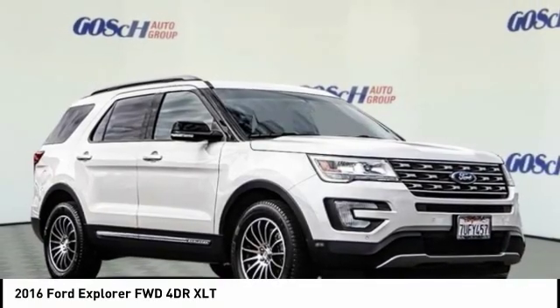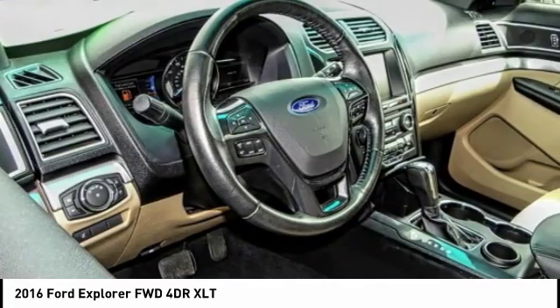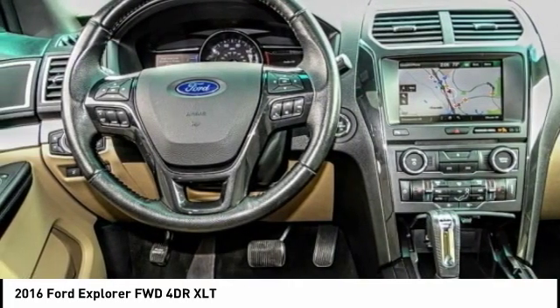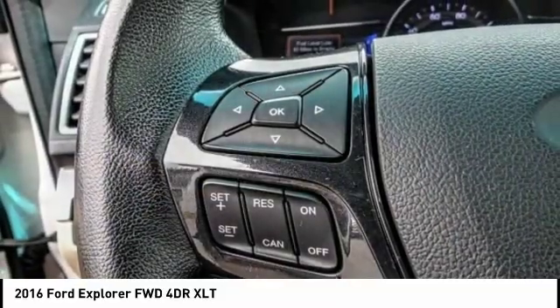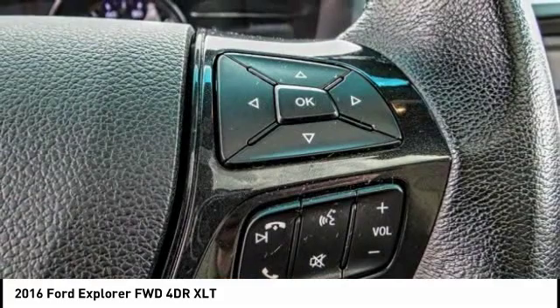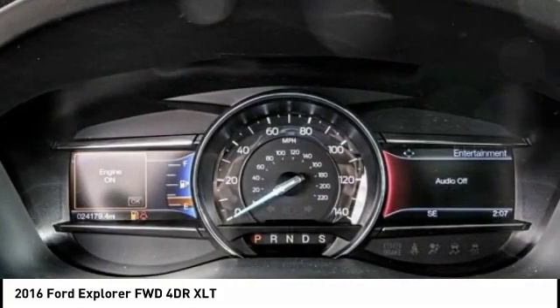Looking for the right vehicle? Check out the 2016 Explorer. You've got a lot of capabilities to call on in a Ford Explorer. Don't underestimate your choices — it's priced below $30,000. This vehicle has less than 25,000 miles.